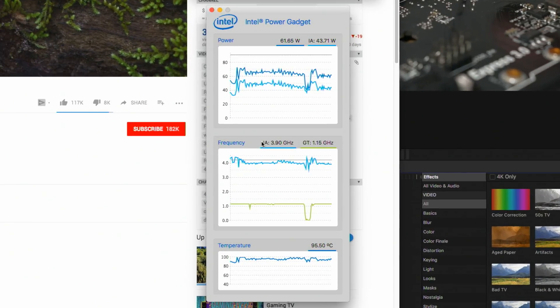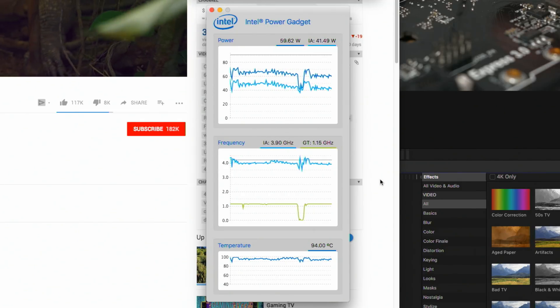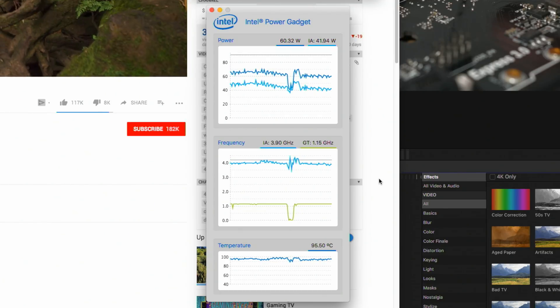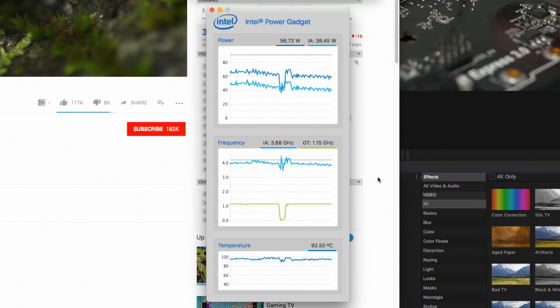However, once I opened Google Chrome and played back a 4K YouTube video while I was still rendering, temps rose over 100 degrees Celsius and the CPU downclocked as low as 3.9 gigahertz. That is a 600 megahertz underclock. Ouch.